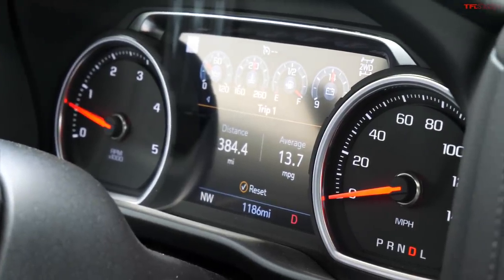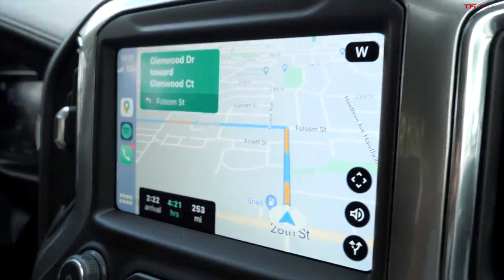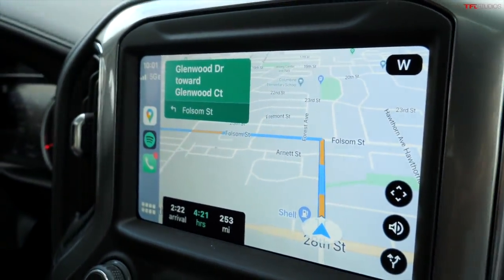Resetting the trip computer — we're all zeroed out, navigation is set, 253 miles till we get to the dealership. Let's hit the road.